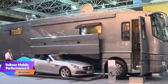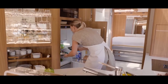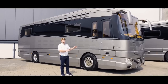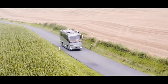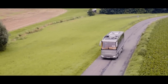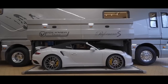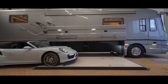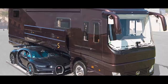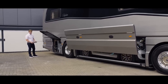The Volkner Mobile Performance S — if you thought luxury motorhomes were just about comfy beds and a mini fridge, think again. The Volkner Mobile Performance S is an all-in palace of opulence on wheels, redefining the idea of traveling in style. The showstopper is a hidden garage that can stow your supercar. The Performance S boasts an underbelly garage spacious enough to accommodate a Bugatti Chiron. With the push of a button, your prized sports car slides out from beneath the motorhome, ready to hit the open road.